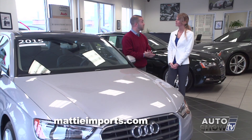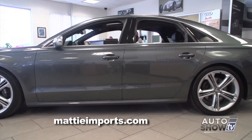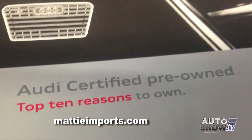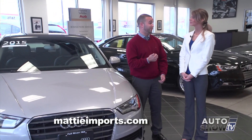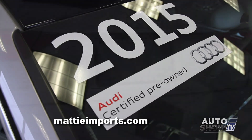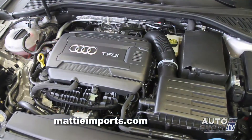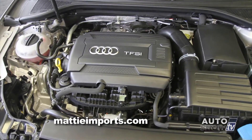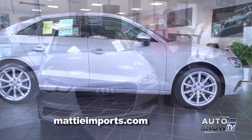Today we're going to talk about some certified pre-owned vehicles that my general manager hand-picked down in Florida that show some really great value with the certified pre-owned warranty. The first vehicle we picked out to show you today is the Audi A3 — it's a 2015 model, the newest addition to the Audi family. It is a four-cylinder turbo with 220 horsepower and 258 foot-pounds of torque — so it feels like a six-cylinder but with the fuel economy of a four-cylinder.